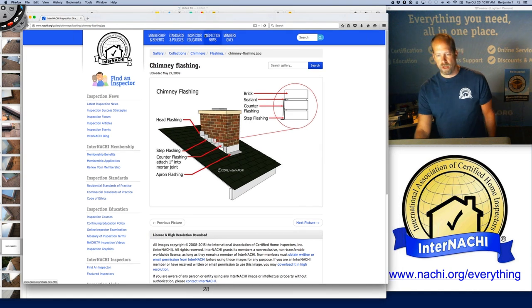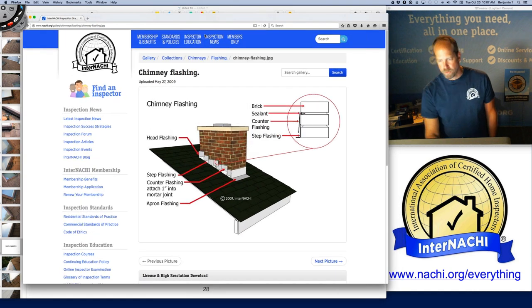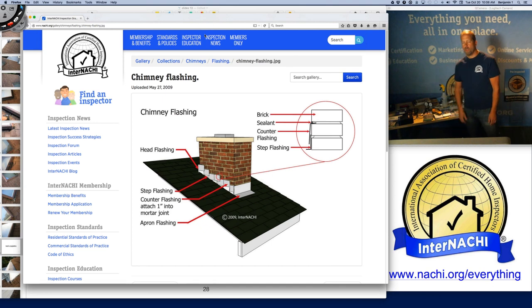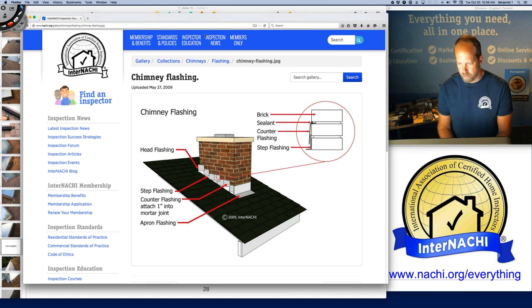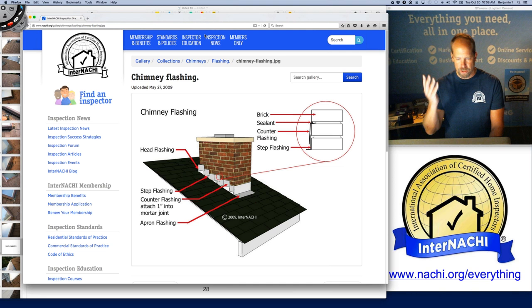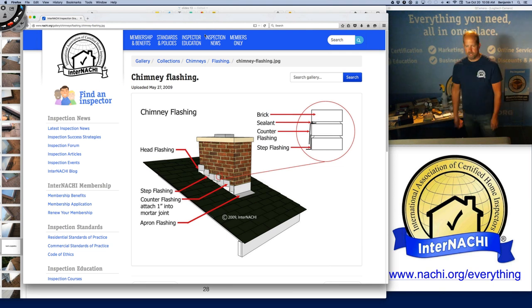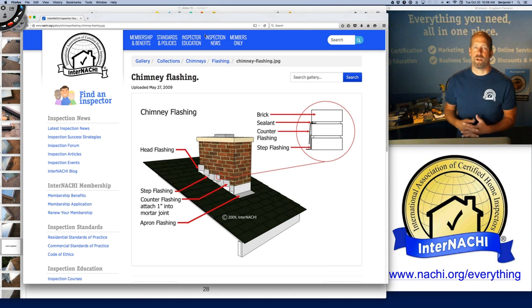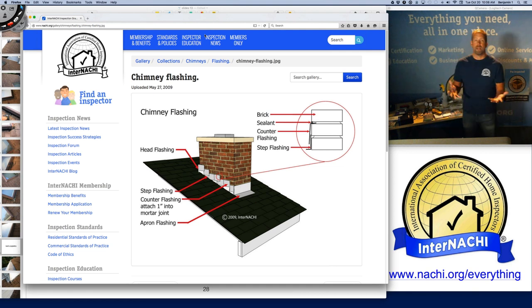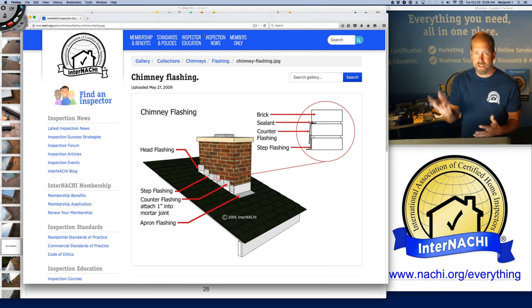We have training courses for how to inspect the roof, and you want to beef up your inspection report by adding illustrations. InterNACHI has an online library of graphics and illustrations free for members to use in their inspection reports. This illustration is of chimney flashing — you want to identify the components so when you're talking to your client about apron flashing or step flashing, illustrations help. It's like a picture: worth a thousand words. But you have to get the terminology right.